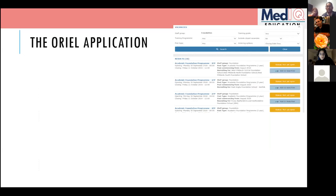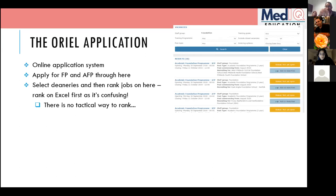Oriel is the online application system — your universities will be in touch about it soon. It's a bit of a faffy website and doesn't explain itself well, but after an hour or two you'll get used to it. You apply for both the Foundation Program and the AFP on Oriel. It has a list of all deaneries in a dropdown and all the jobs within each deanery.